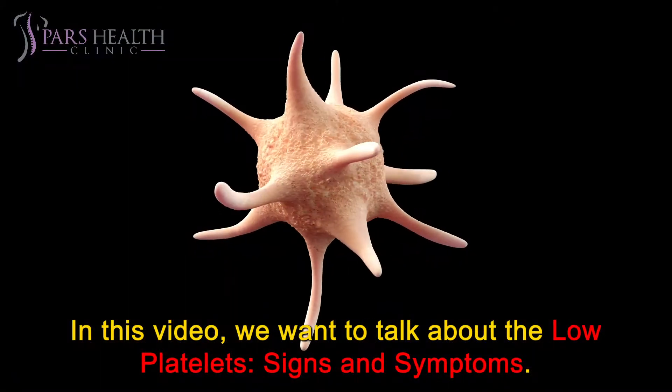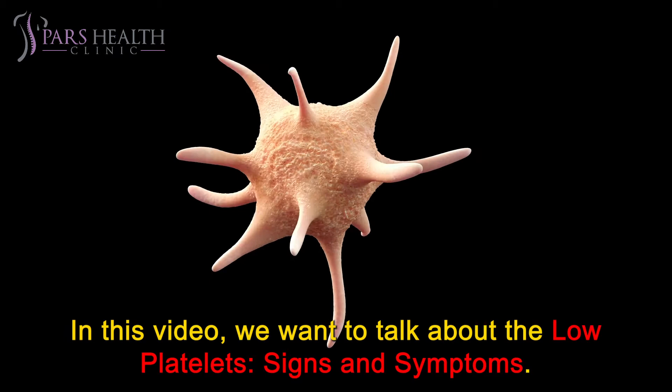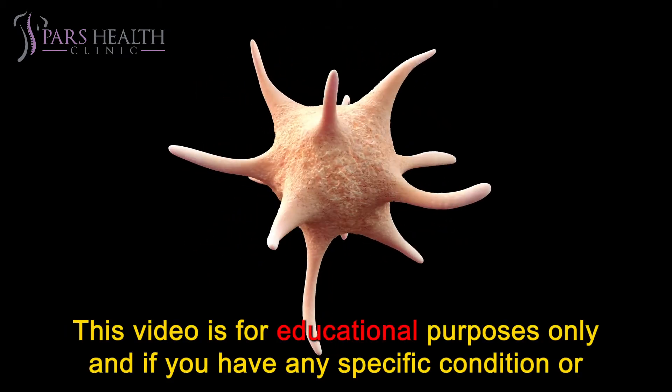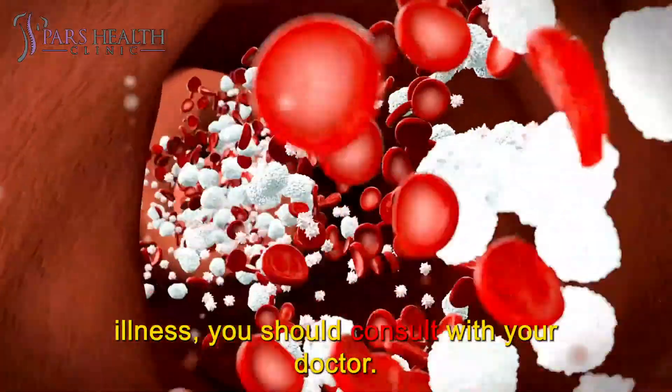In this video, we want to talk about low platelets and its signs and symptoms. This video is for educational purposes only, and if you have any specific condition or illness, you should consult with your doctor.